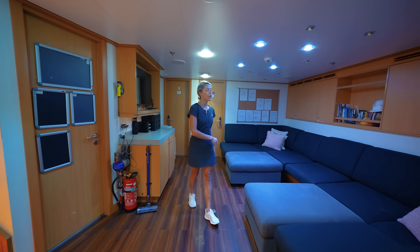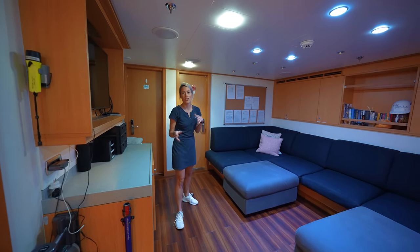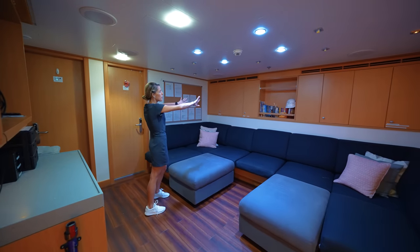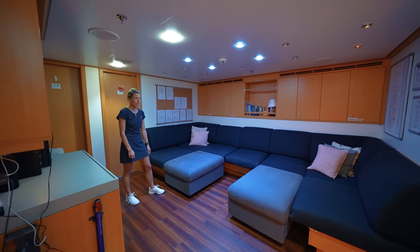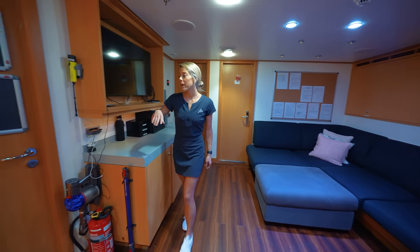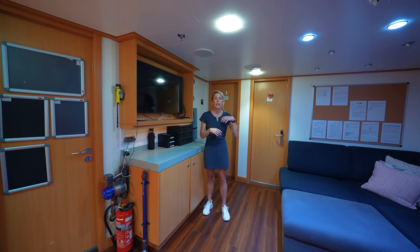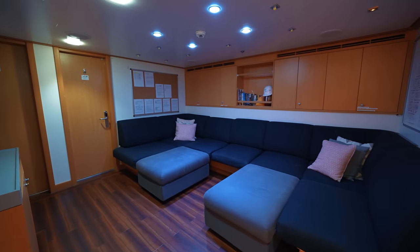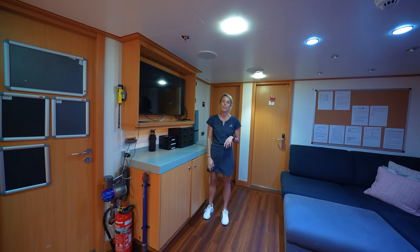Okay, so here we have the crew lounge. This is a really nice area where crew come to just chill. We've got the TV over here to watch movies. It's also a really good storage spot — in all these cupboards we've got all our stationery stored. Underneath all the seating area we've got more storage, and under these poufs we've got a bunch of games for games nights. We've also got a crew bathroom over here — especially useful on charter when everyone's working different shifts. If your roommate's still sleeping after a late night, you can use this toilet instead of waking them.